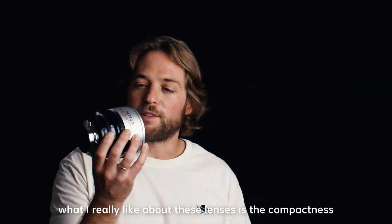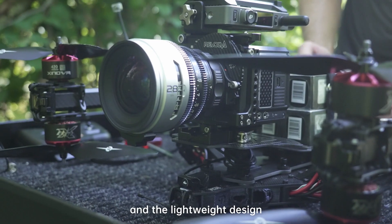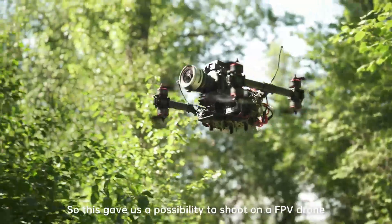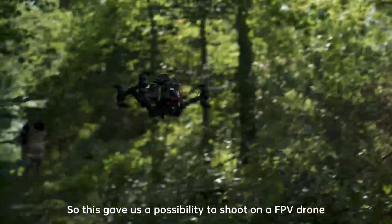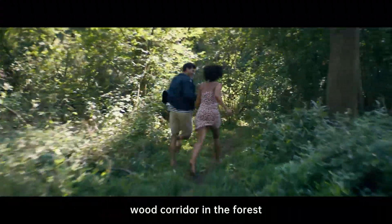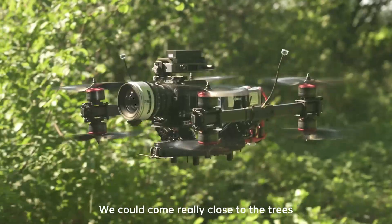What I really like about these lenses is the compactness and the lightweight design. This gave us the possibility to shoot on an FPV drone. We used the drone to shoot through a very tiny, narrow wood corridor in the forest and could come really close to the trees.